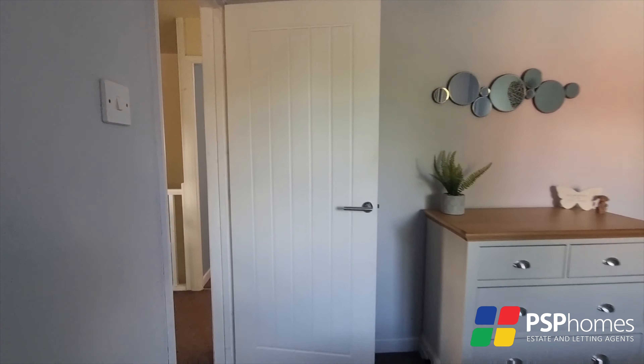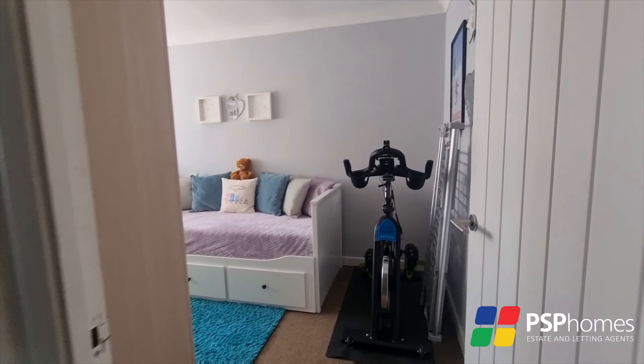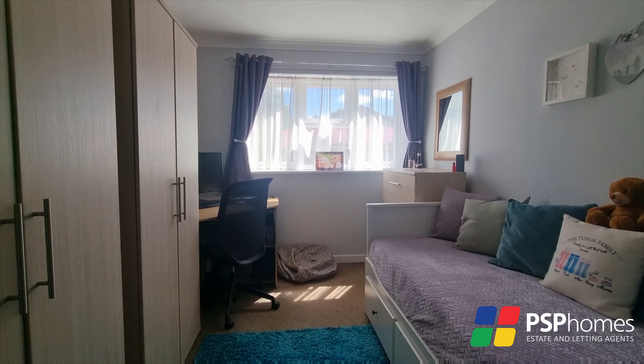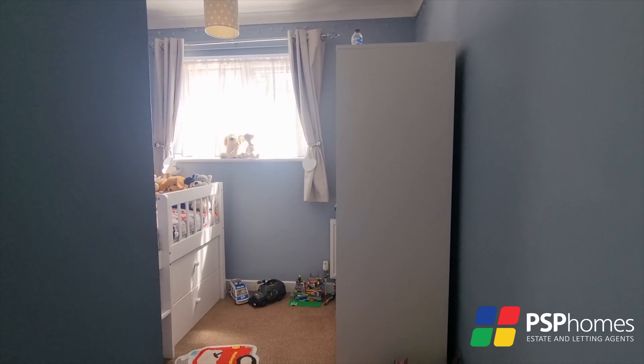Location wise, Larch Way lies on the east side of Haywards Heath, forming part of the popular Northlands Wood development. You are close to a Tesco Express convenience store, doctor's surgery and pharmacy. More extensive shopping facilities can easily be found at the town centre, and the area has a highly regarded primary school in the form of Northlands Wood Primary.